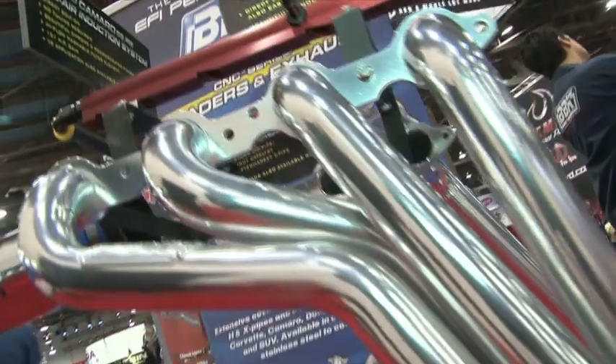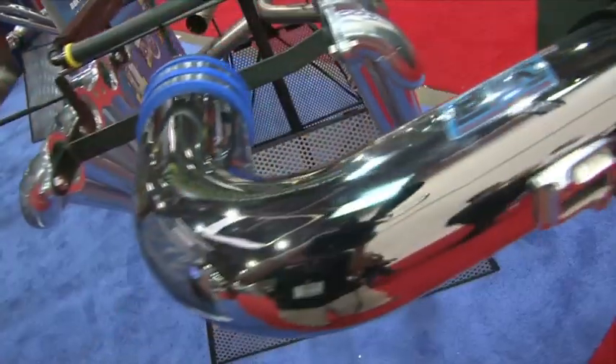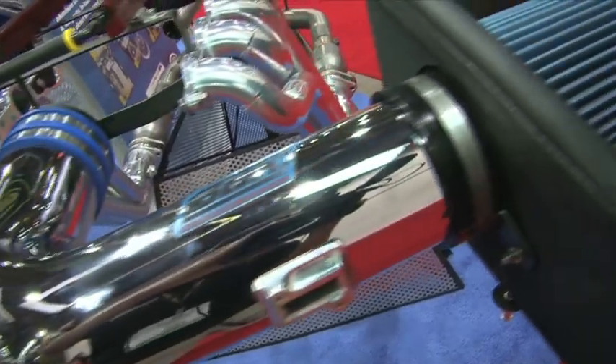For the Camaros, our engineers have launched a variety of products — headers, fuel rail systems, cold air intakes — and they're actually in development right now on a new drive-by-wire throttle body for the LS3 motor.